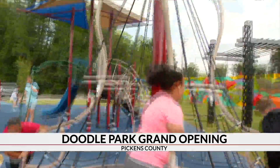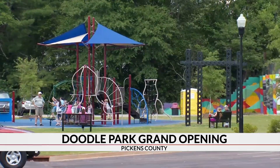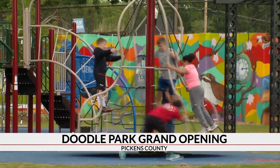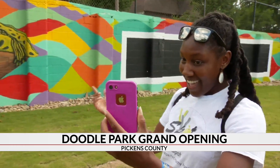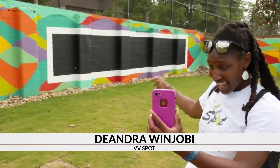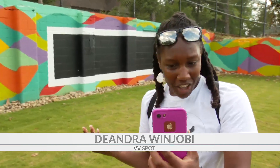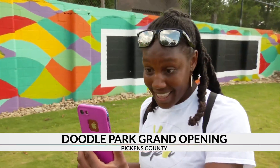Mayor David Owens says no family-friendly park is complete without a jungle gym. The playground and the art behind it seems to be a big hit with the community. There's a mural, and a black portion of the wall where children can doodle on their own — you can bring your chalk, or maybe they'll even provide some.